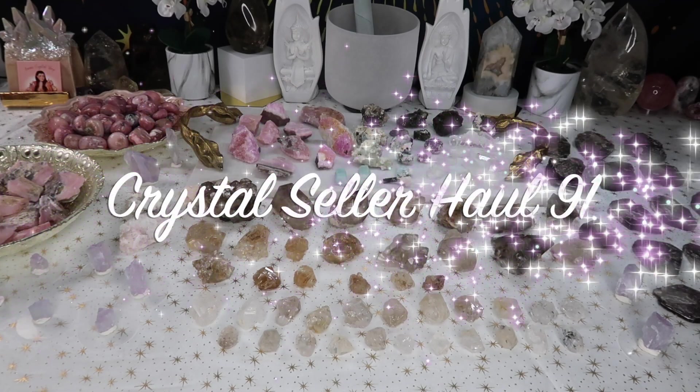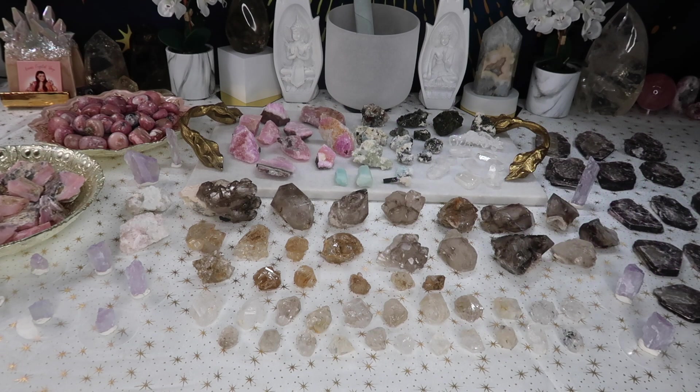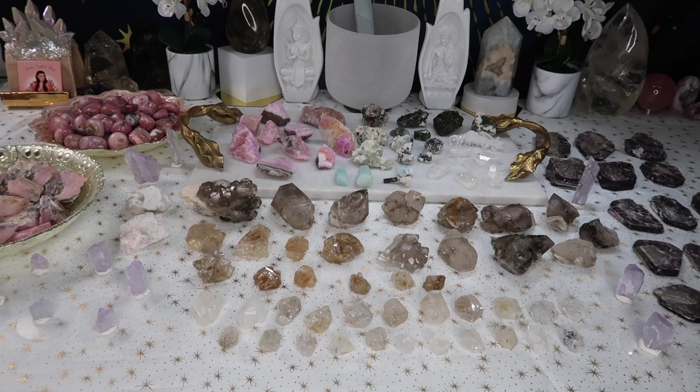Hi guys, welcome back to my channel, or welcome if you're new here. My name is Anna and today I have a new seller's haul for you guys. I am actually super excited about this haul. A lot of these items I've gotten over the past few months, and I know a lot of you guys really liked the last live sale that I did with a lot of raw and rough crystals, so I did promise you guys I was going to bring in more.